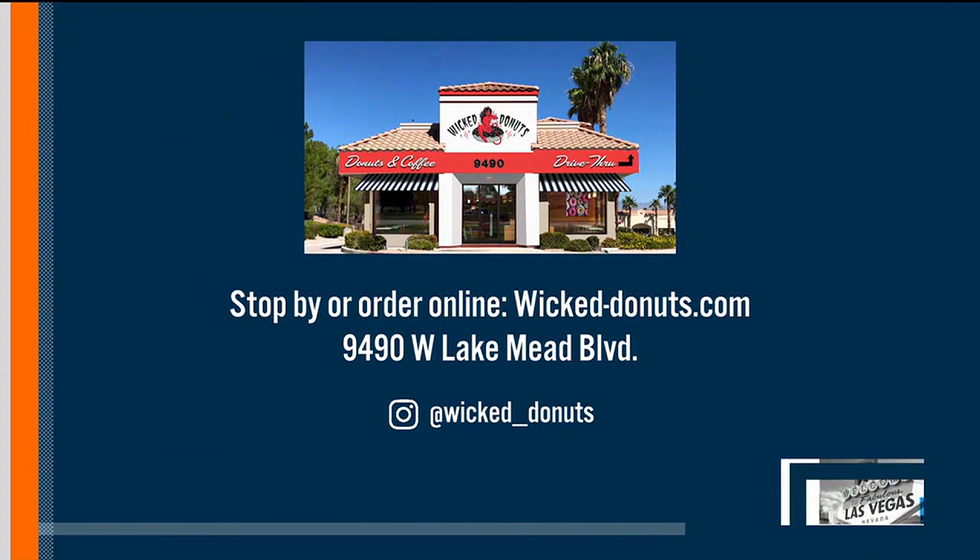Well, Chef Teddy, thank you so much for that. It looks delicious, and I know our little elves are going to be very happy this holiday season. Thank you, thank you!